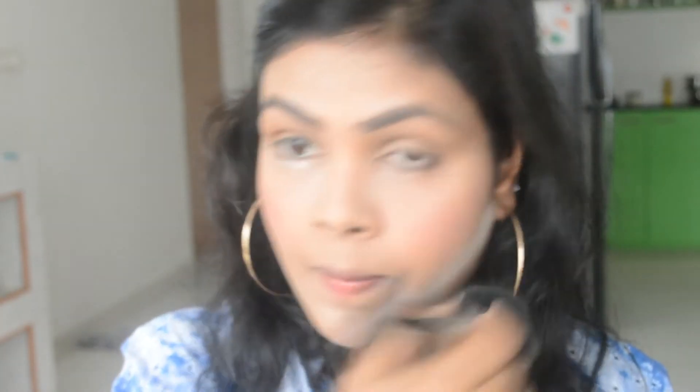Now it's time to remove the excess powder sitting on our skin. For setting the entire face I'm going to take this L'Oreal Matte Magic powder and set my entire face with it.